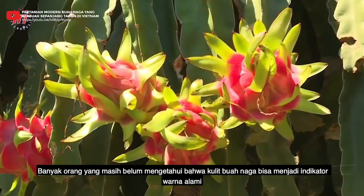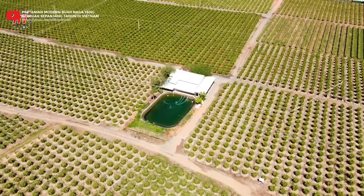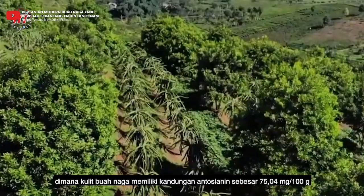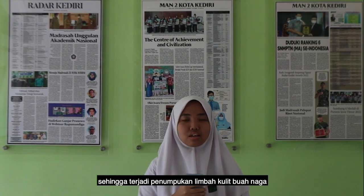Many people still don't know that dragon fruit skin can be an indicator of natural color. Dragon fruit skin has an anthocyanin content of 75.04 mg/100g. Anthocyanin is an indicator that is sensitive to pH changes, so it has the potential to be used in detecting the freshness of chicken meat based on pH changes that occur.